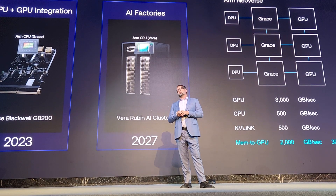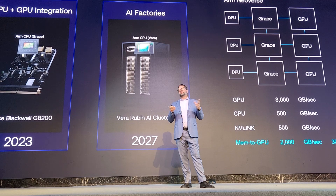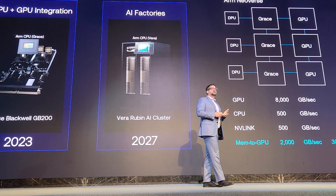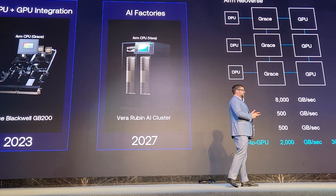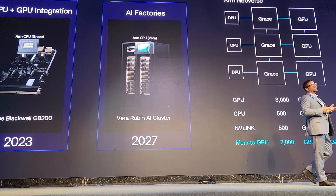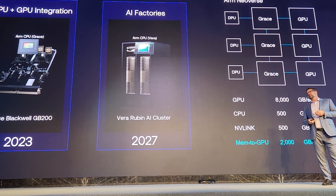That architecture delivered 25X what was possible before. This is how you scale. You can see it today with NVIDIA moving to Grace Blackwell and the Vera Rubin AI cluster, all built upon tight coupled AI computing with GPU compute. And as Jensen says, AI factories are the future, and ARM is at the core of this.